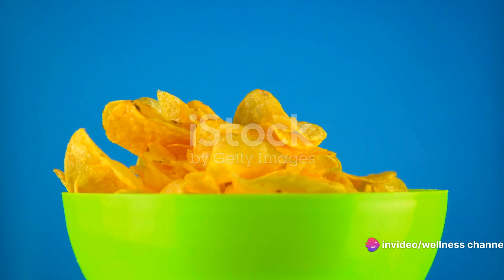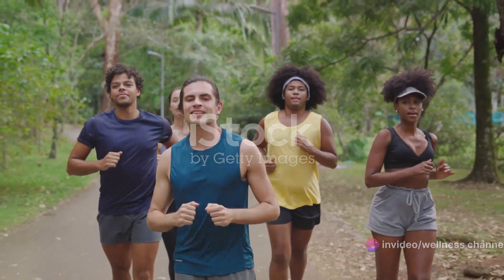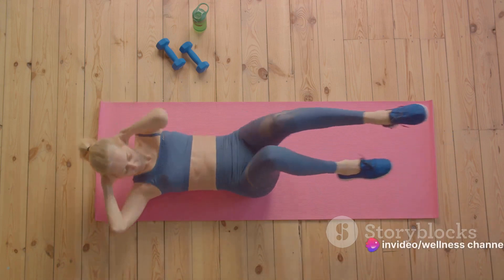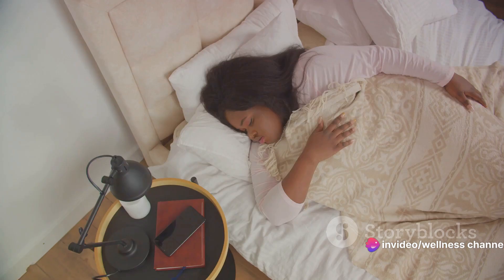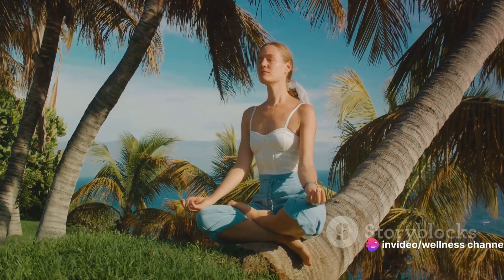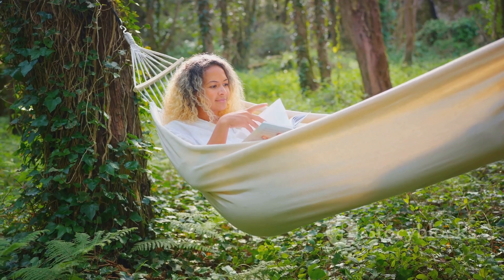Next, regular physical activity is your best friend. It doesn't have to be a marathon or heavy lifting — even a brisk walk or a dance class can do wonders. Focus on exercises that engage your core, and remember, consistency matters more than intensity. Thirdly, don't underestimate the power of a good night's sleep; it's the body's way of resetting and rebalancing, and lack of it can lead to weight gain. Lastly, managing stress levels is as important as diet and exercise. Stress can trigger cravings for unhealthy foods, disrupting your weight loss journey, so indulge in activities that help you unwind and relax.